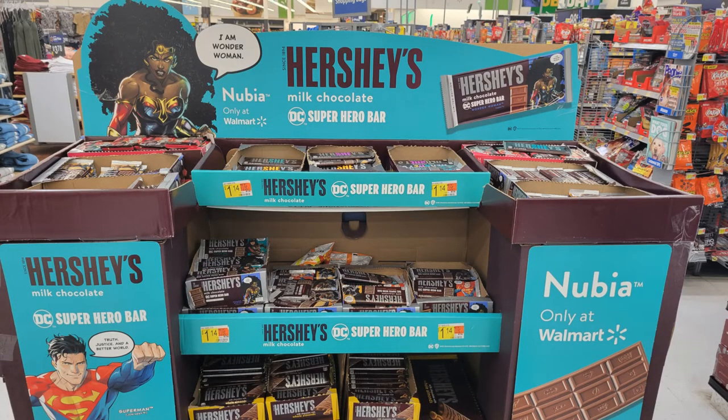One thing that's very important to talk about — and I kind of glossed over it — is this particular bar: the Wonder Woman Nubia bar. I'll put an image on screen now so you can see what this is about. The Nubia bar is a Walmart exclusive bar, which makes a lot of sense now. When I crack open those boxes, there are basically 36 bars in a box, and half the real estate — 18 bars — is packed with the Nubia bar. They're really pushing it because it's a Walmart exclusive.